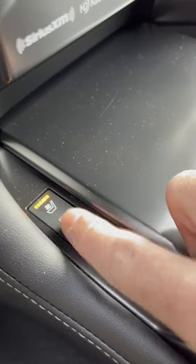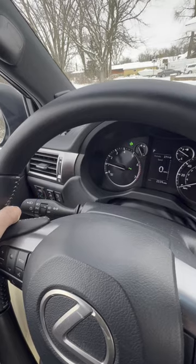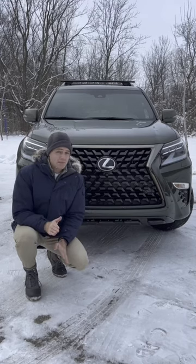A scroll wheel to select your heated and cooled seat settings. A turn signal stalk that doesn't do three clicks with one tap. A CD player. And a body-on-frame architecture for a mid-sized SUV.